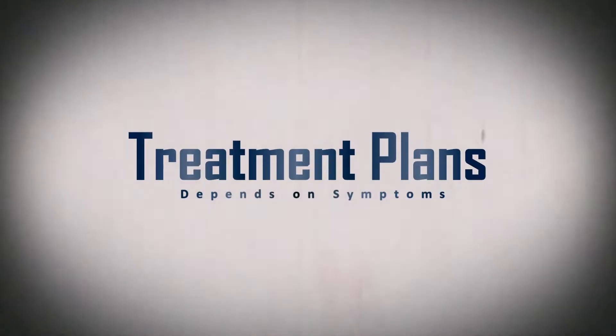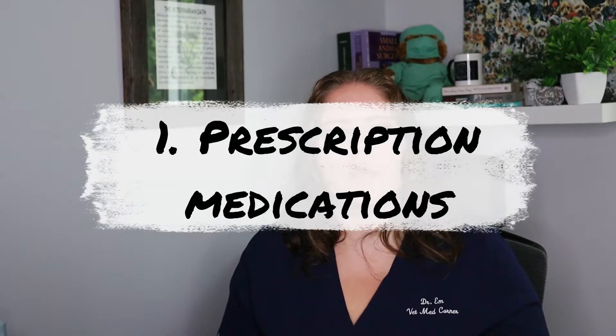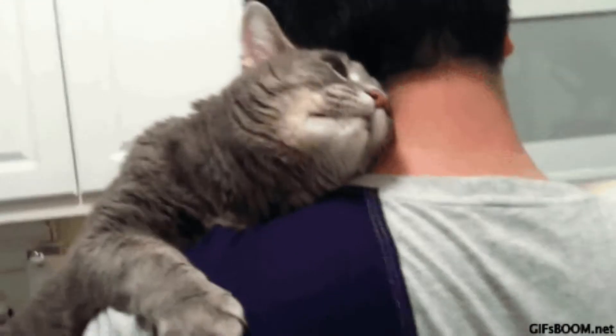In order to be successful, a giardia treatment plan must be multifaceted. The first thing we can talk about are the prescription medications. Depending on where you're located, your veterinarian may prescribe your pet fenbendazole or metronidazole, or they might prescribe the two together. Some areas seem to have giardia that responds better to one drug versus the other. Due to abdominal cramping and nausea, giving pain management and medication for nausea, like Cerenia, are also commonly necessary.